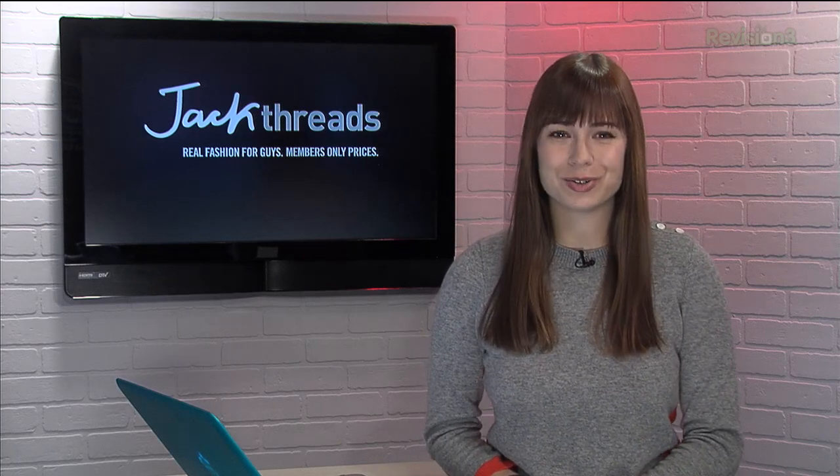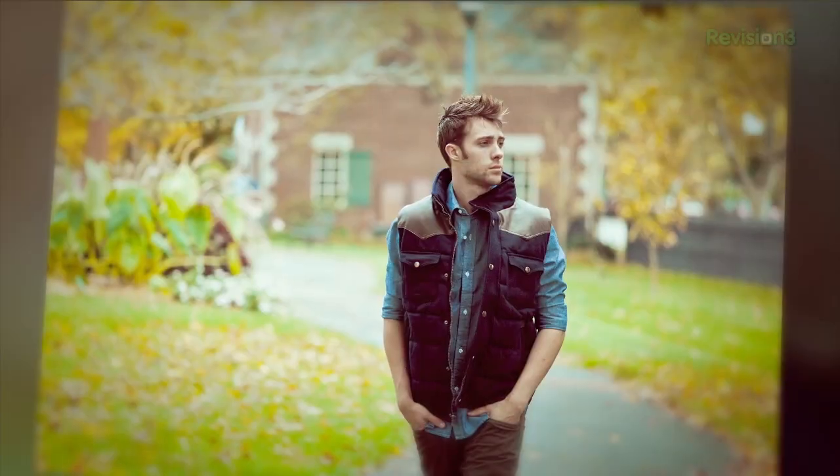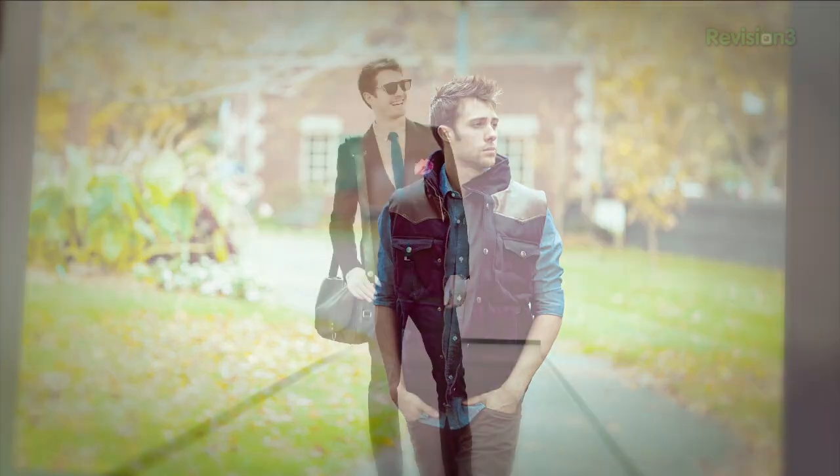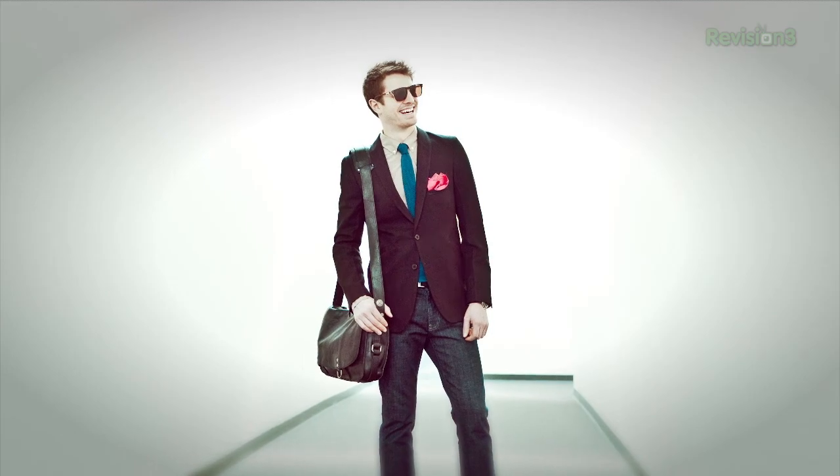You want to start looking good? Head over to JackThreads. They make it insanely easy to pick up great brands like The Hundreds, Mosley Tribes, and Ben Sherman. And the best part? The prices are up to 80% off, and there's new stuff every day too.